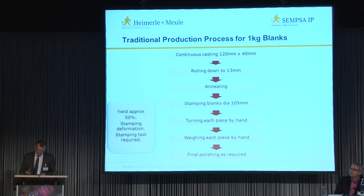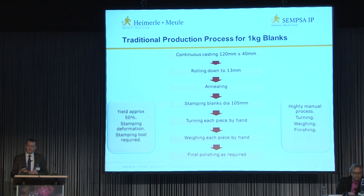The issues with this process are that its nature generates a low production yield, commonly 50%, thus increasing the cost of production. It requires a stamping tool to be produced which can be very costly and can deform the blanks when they are being formed from the sheet. In addition, it's a highly manual process for the turning, finishing and weighing, which of course increases cost further.